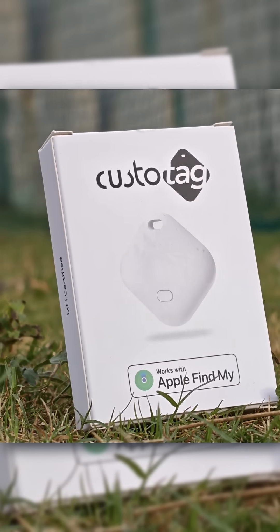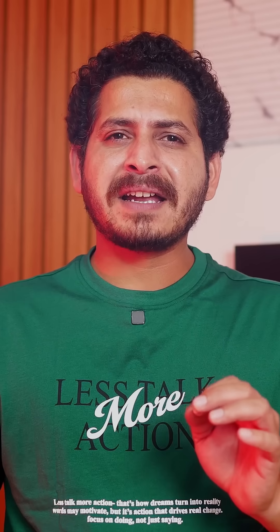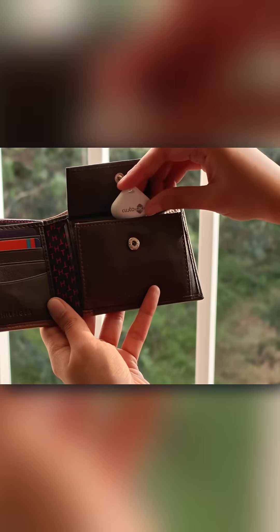Today let me introduce a budget tracking tag called Custotag, a smart tracker that works directly with Apple's Find My app. If you lose your keys, bags, wallet or anything important, this tiny device can save your day.